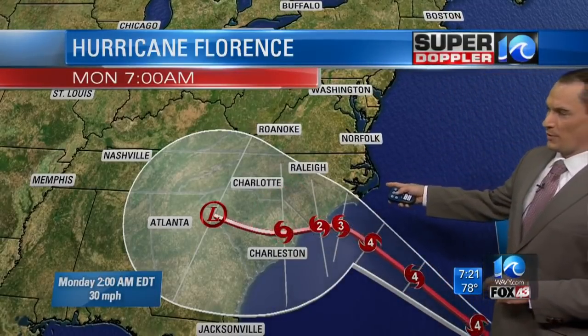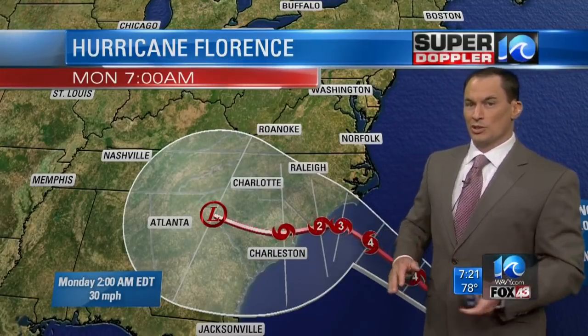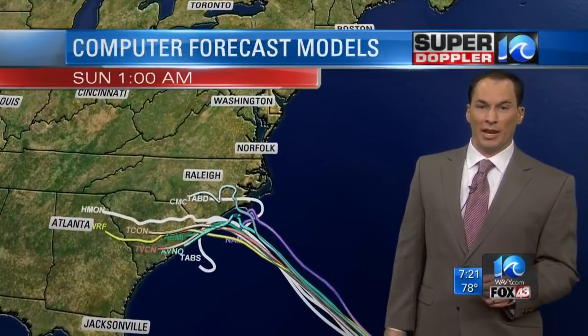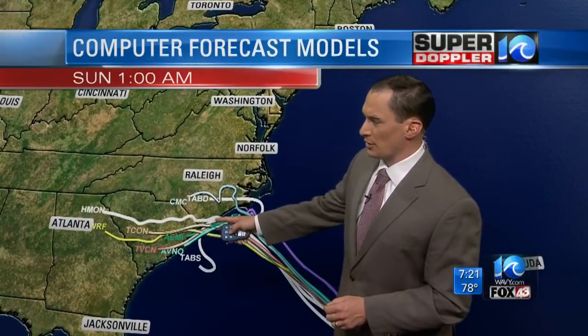We are not in the possible path anymore, so we've got a better scenario. But we're not completely out of the woods, because some of that wind is going to move north of the hurricane, and some of the rain is going to move far north into the Hampton Roads area. That could be our biggest problem — the heavy rain from this. Let's take a look.